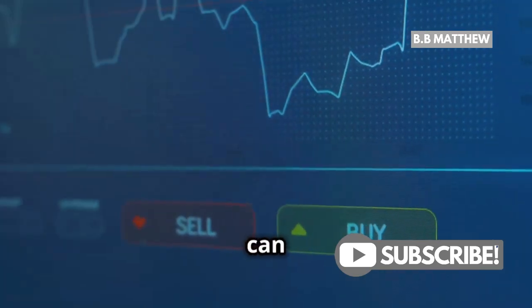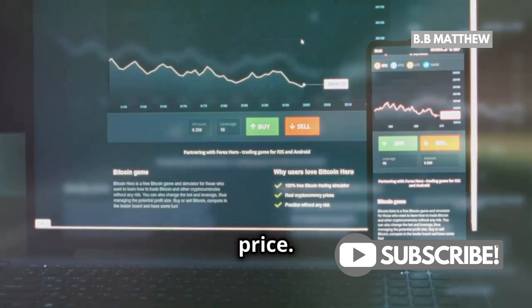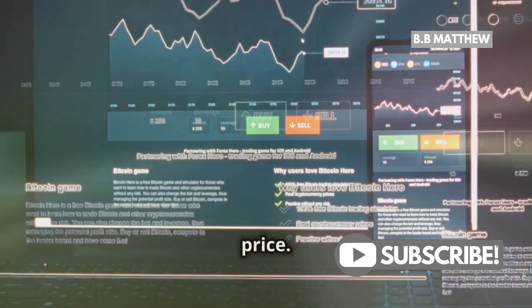When you're ready, you can buy Bitcoin at the current market price or set a limit order to buy at a specific price. Limit orders give you more control over your purchase price.